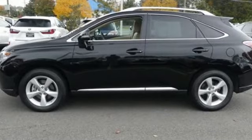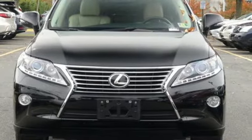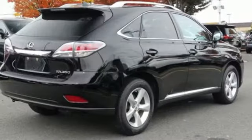Automatic transmission, sport suspension, Bluetooth wireless audio streaming, power tilt-down heated mirrors, front heated and ventilated leather bucket seats, auto-dimming rear view mirror.